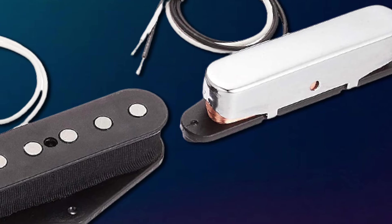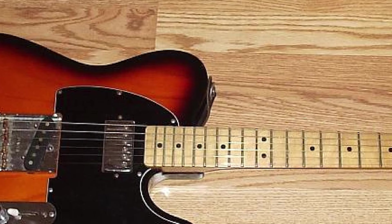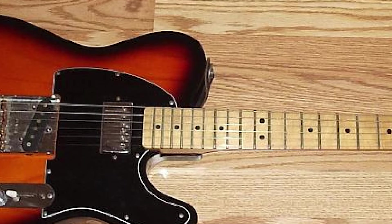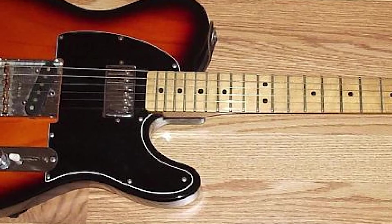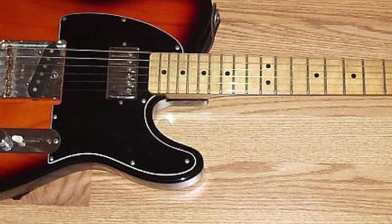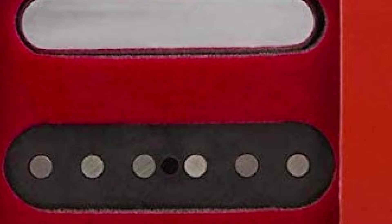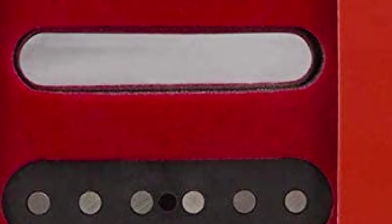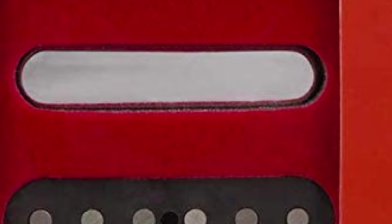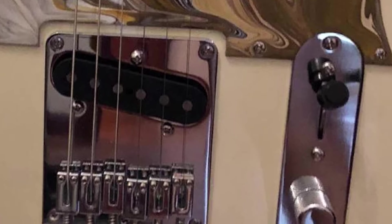The Fender Telecaster is one of those rare guitars that transcends genres and periods, and that's why the Tex-Mex pickups are a great choice — they too sound timeless and are capable of producing tones that suit multiple playing styles. Flush-mount pole pieces have been utilized to increase versatility, and as you'd expect from a set of Fender pickups, they look the part too, with the neck and bridge pickups covered in classy chrome and black coverings respectively.